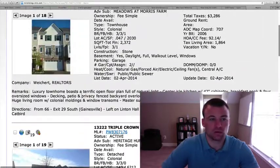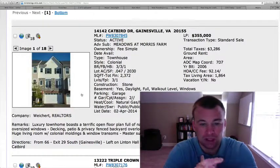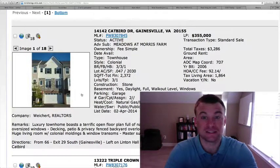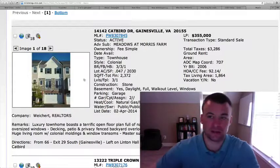Quite a few homes today. I'm sure tomorrow there will be many more. If you'd like to schedule a showing, give us a call at 703-596-0011, or contact us through the website at GainesvilleHomesDaily.com. Have a great day, guys — we'll be back at you next Wednesday. Take care and have a great weekend.